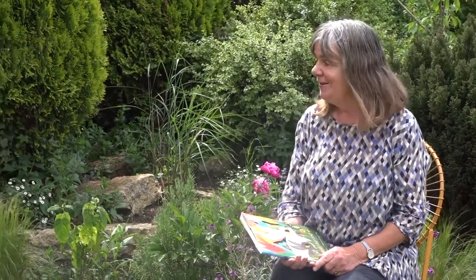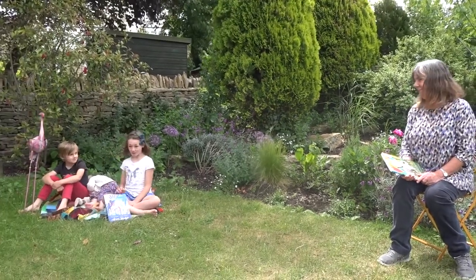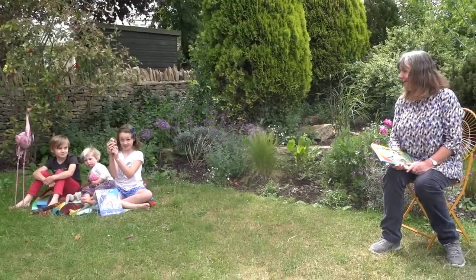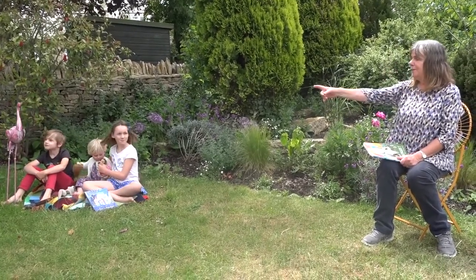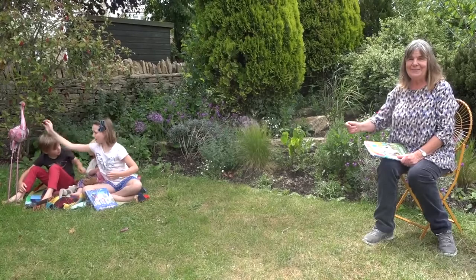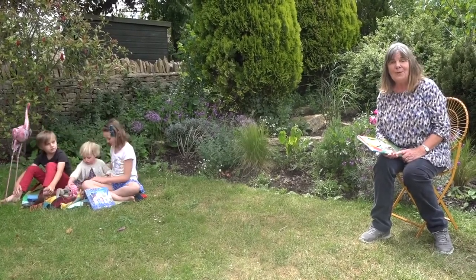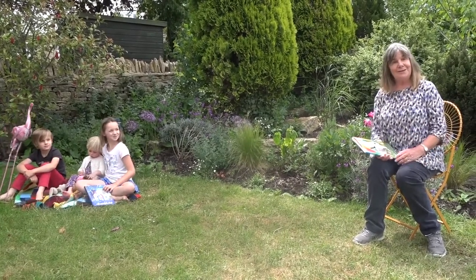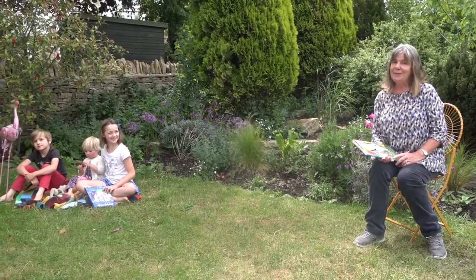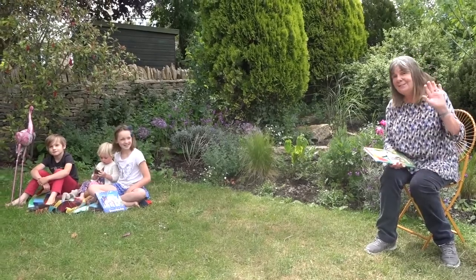Thank you so much, Sharon — that was wonderful! And thank you Poppy, Felix, and Kitty for joining in today. By the way, Kitty did find a hedgehog — well done, Kitty! Next week's story is about an animal beginning with W — a worm — called Superworm. Do join me then: Axel Scheffler is going to do some drawing for you, and Malcolm and I will sing you the Superworm song as well as telling you the story. Goodbye!